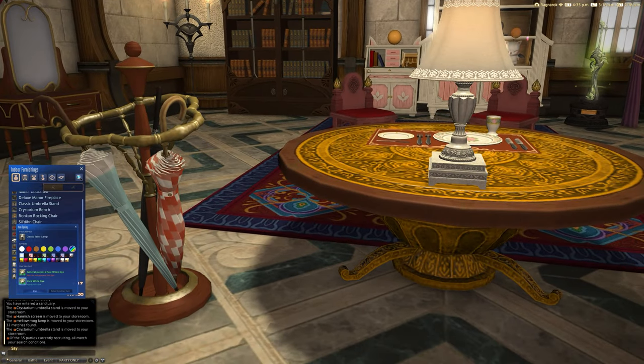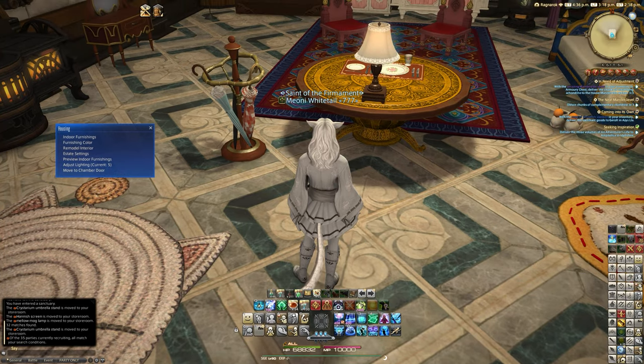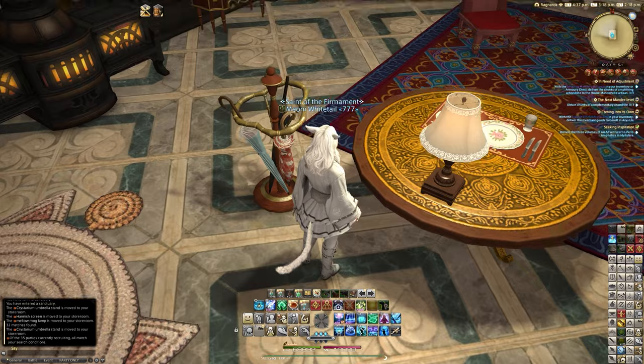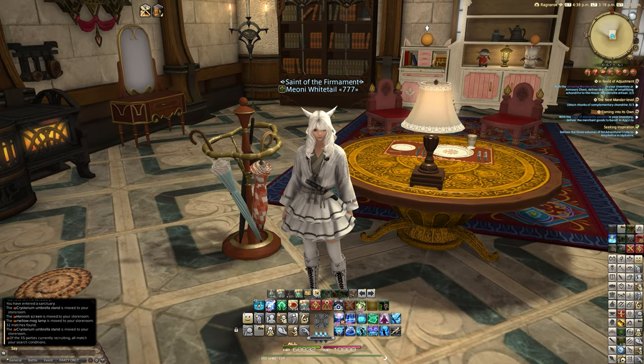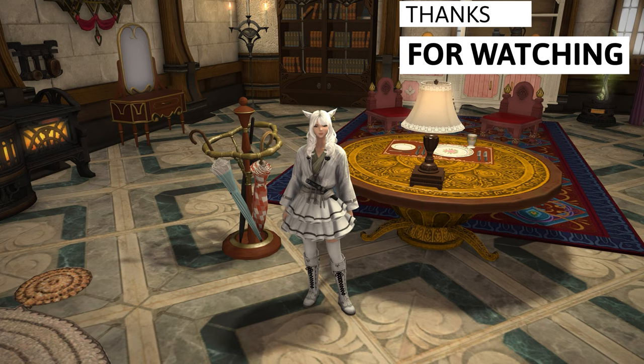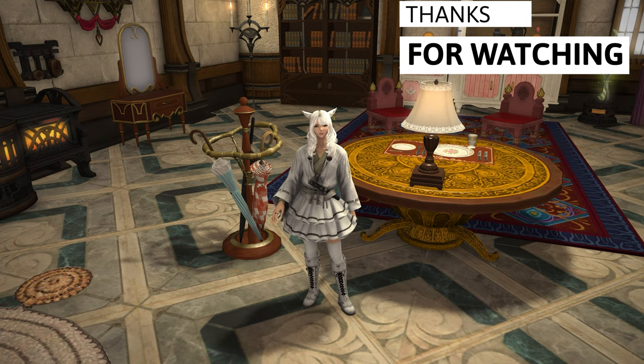Those are the three items we're looking at today. Let me know what you thought about these, if you've picked them up yet. It's interesting to see a piece of tableware with plates from a submersible voyage, but it's not the craziest thing we've seen from a submersible. I'll see you all next time — thank you for watching, have a good one, bye-bye.